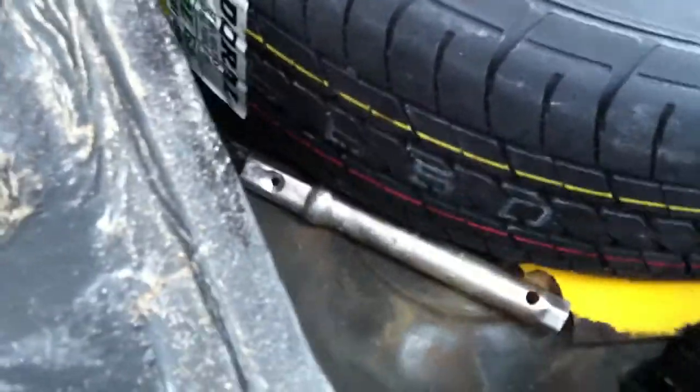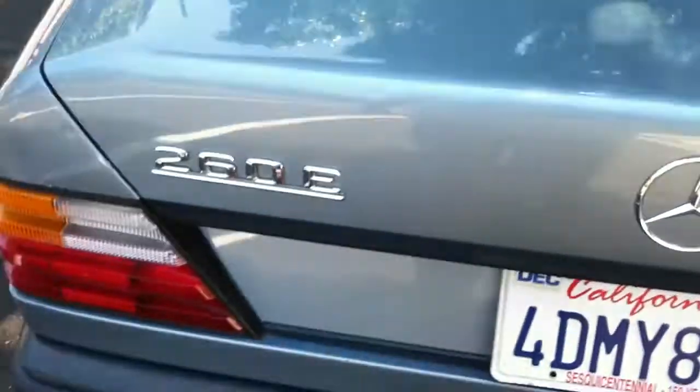Full-size spare, brand new. Huge, huge trunk. It's a great car. Brand new tires — all four tires are brand spanking new.